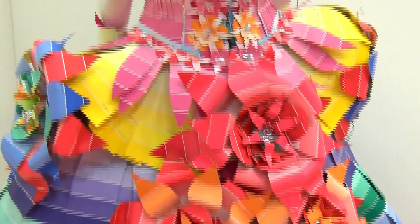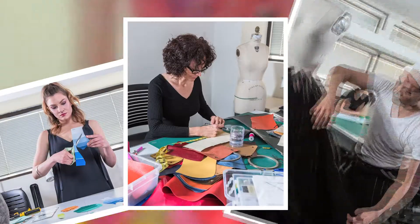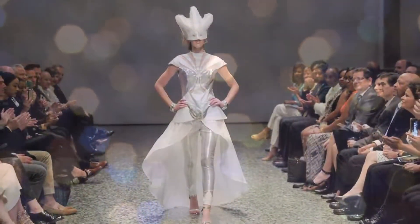HCC's award-winning fashion design program attracts talented students from around the world. They create works of art from a variety of materials. The Museum of Fine Arts holds an annual fashion competition to celebrate these student designers.